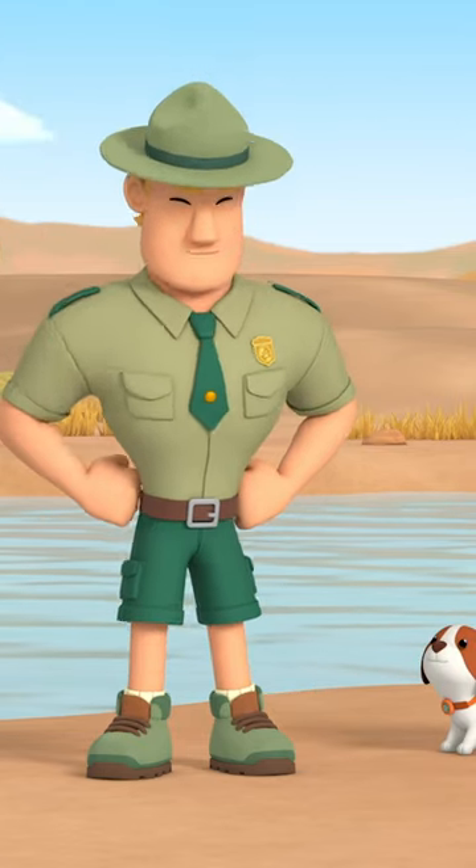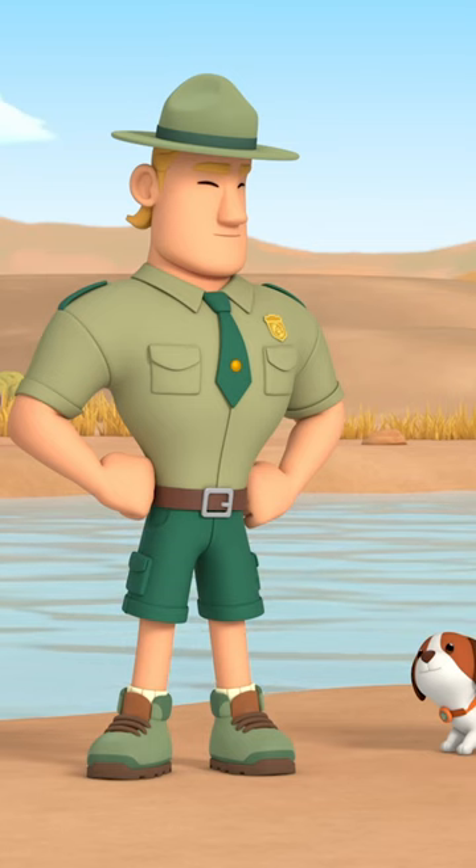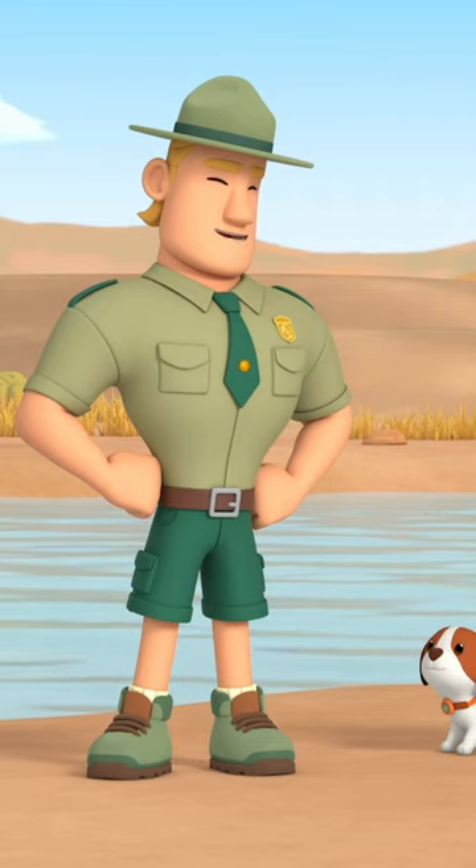Ranger Rocky! Hello, Junior Rangers! Is that normal, Ranger Rocky? Well, it's not exactly normal, but he just doesn't know how to use his trunk yet.